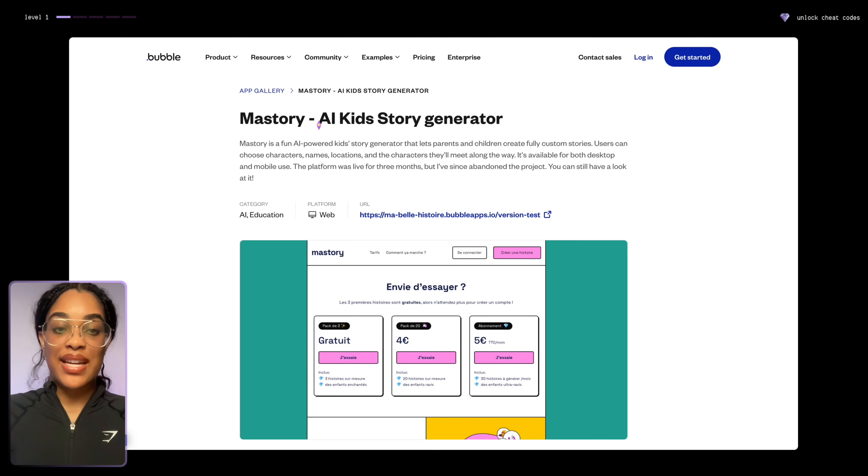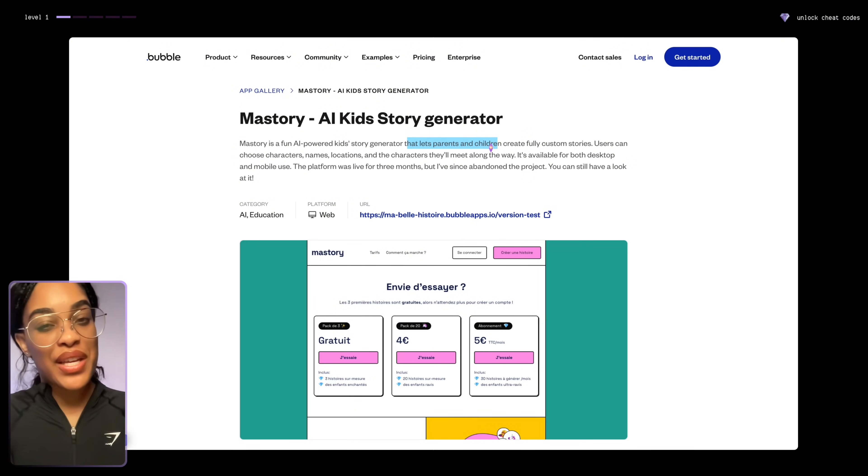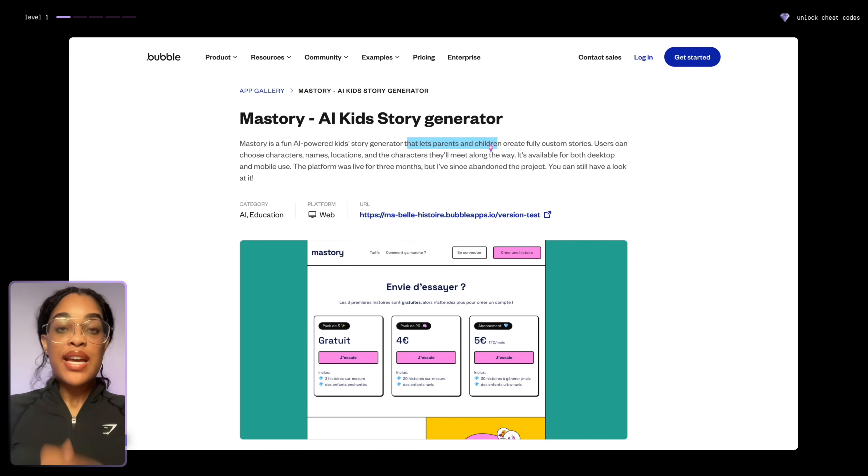Somebody created an app that was like an AI kids story generator where parents and children could create fully custom stories. Could you create an app like that? Maybe you even have a print-on-demand company that will print the books out and send them to the parents. This is how we start thinking bigger with AI. Anything is possible and I want you to start implementing it today.